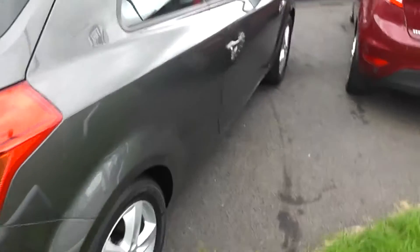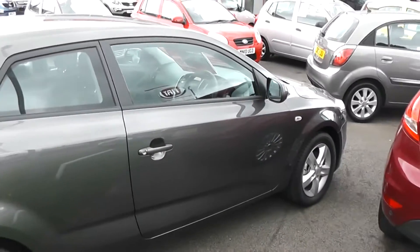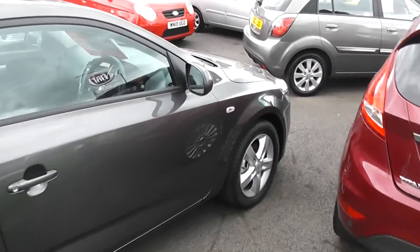Again looking down the driver side of the car, again no sign of any damage to the bodywork, as you would expect with a pre-registered car.